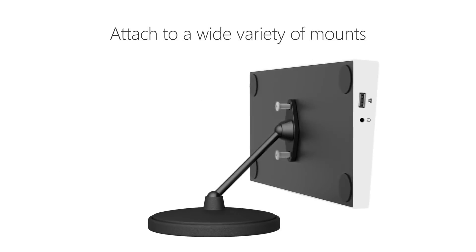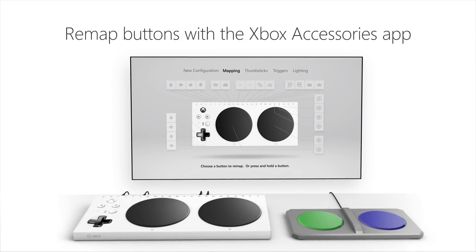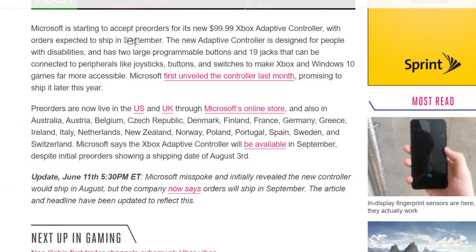And honestly, this is really amazing. While many will say Microsoft doesn't actually care about the users, I highly doubt they'll make their money back. I commend them for using their resources to help the gamers who can't access games as easily as others. Pre-orders are expected to ship in September, so make sure to check those out if you're interested.